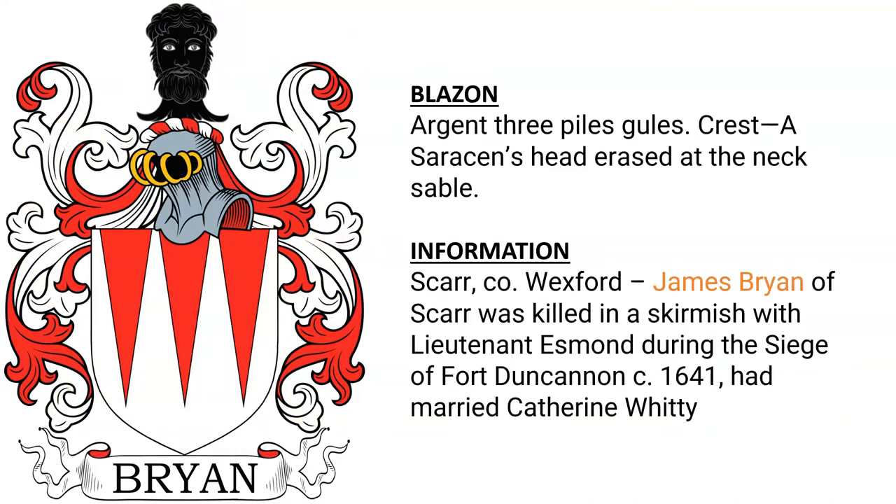Another for an individual from Scar in Wexford, Ireland. My best guess would be James Bryan of Scar, who was killed in a skirmish with Lieutenant Esmond during the Siege of Fort Duncannon around the year 1641. He had married Catherine Whitty, though it could possibly be one of his brothers, son, or father.